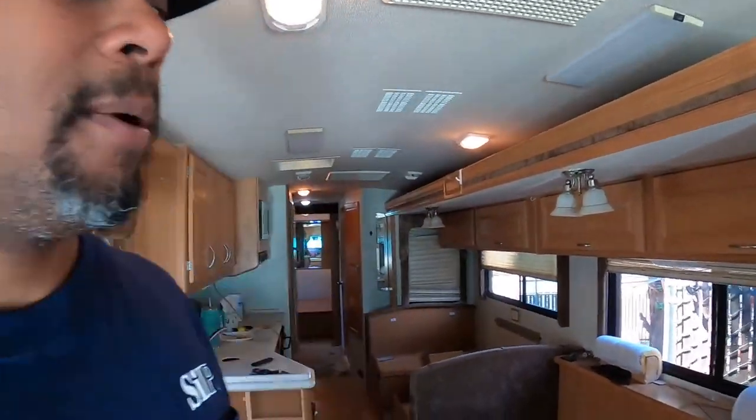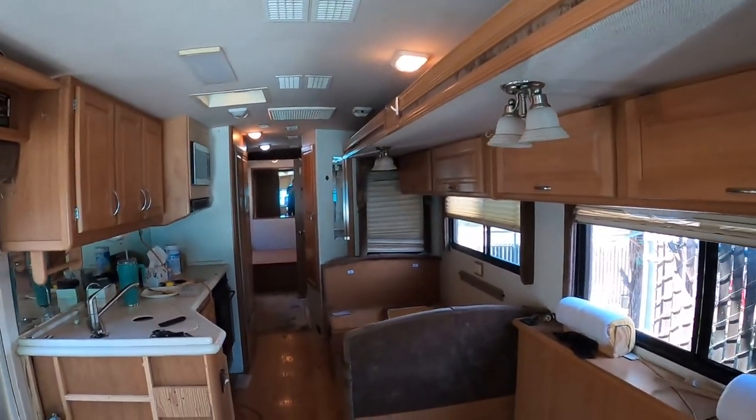All right family, welcome back. As the intro showed, we're going to be going over to the RV today. If you followed the channel and saw the last episode, you know we picked up a Fleetwood Southwind — it's a 2001 35R, so it's about 36 feet overall. It's quite a big project.